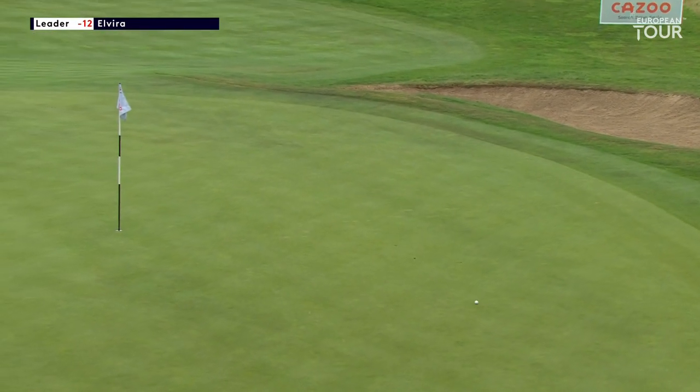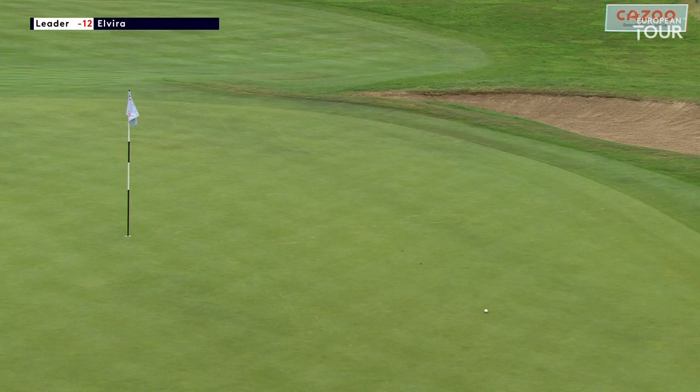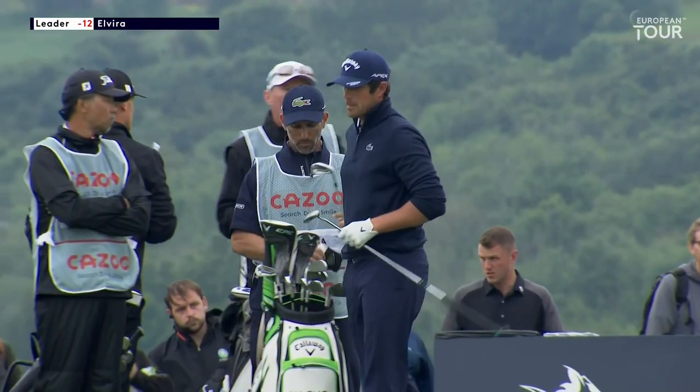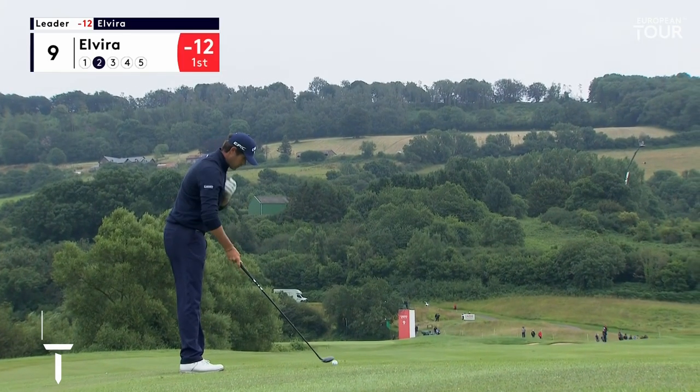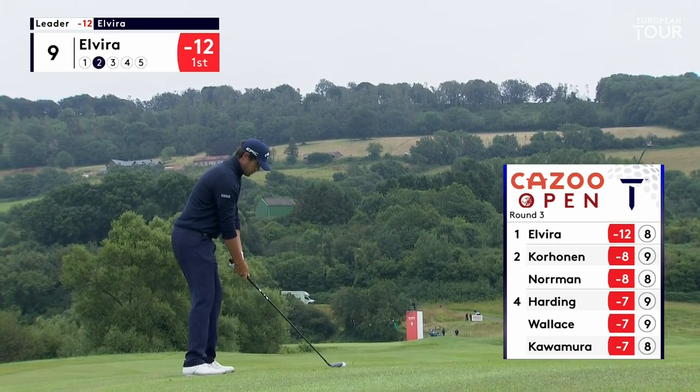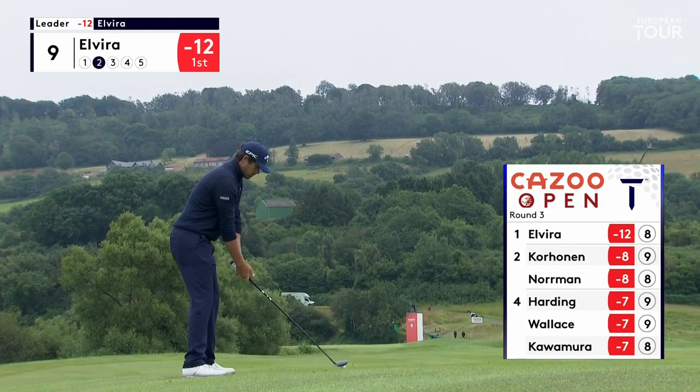That's a beautiful iron shot. Keep doing that all day, and at the end of the day he could have a very handsome lead. Nacho Alvira here, 275 yards — and what a pin position, way back there on the left-hand side, just three on.